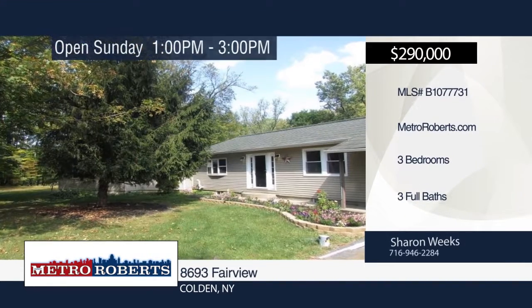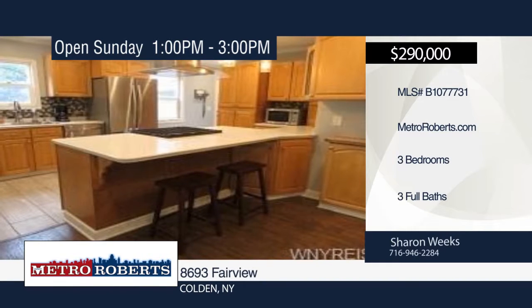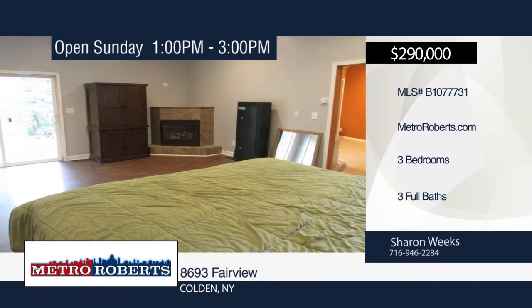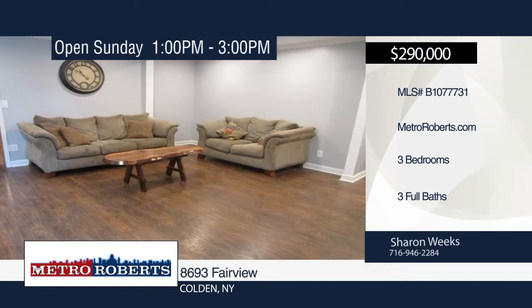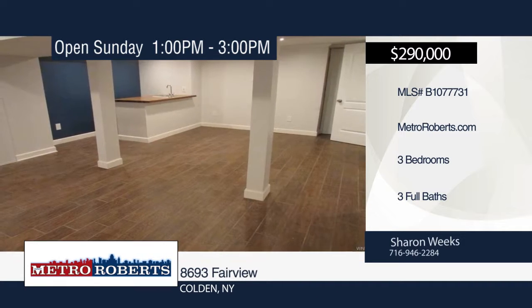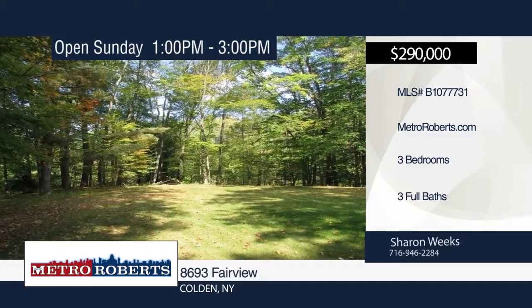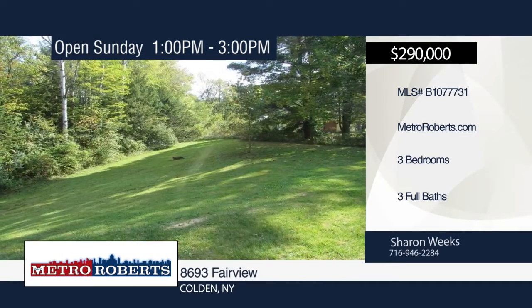This three-bedroom, two-bath secluded ranch is nestled on two-plus partially wooded acres in the quaint town of Colden. Enjoy a secluded setting along with wonderful features such as a Florida room, two fireplaces, a finished basement and a large master offering his and her closets, a fireplace and a gorgeous spacious master bath. The exterior includes an attached two-car garage and a detached 36-by-36 garage with 16-foot ceilings. Situated close to Kissing Bridge, Sprague Brook Park and only minutes to the expressway, this home is truly a must-see. Call Sharon Weeks today and make this home yours.